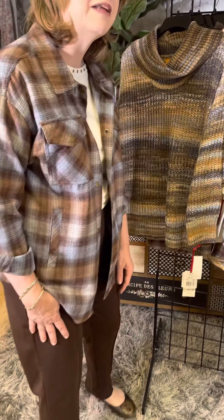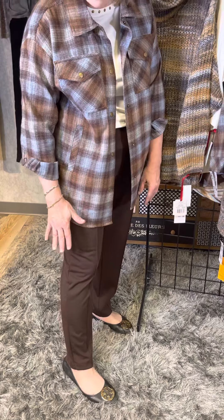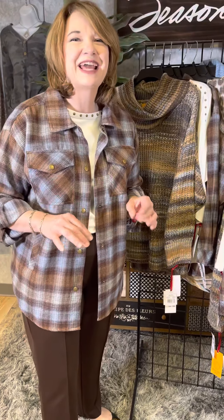I am wearing this fun plaid shirt jacket — I love this styling. It's super soft and has that wonderful flannel feel. I've cuffed it for some style. We've got this beautiful brown cocoa color mixed with a pop of light blue. I've layered it over a fun little t-shirt, and then the brown pants — a knit pant from Ruby Road with a beautiful dyed-to-match dark brown color. Perfect for fall.